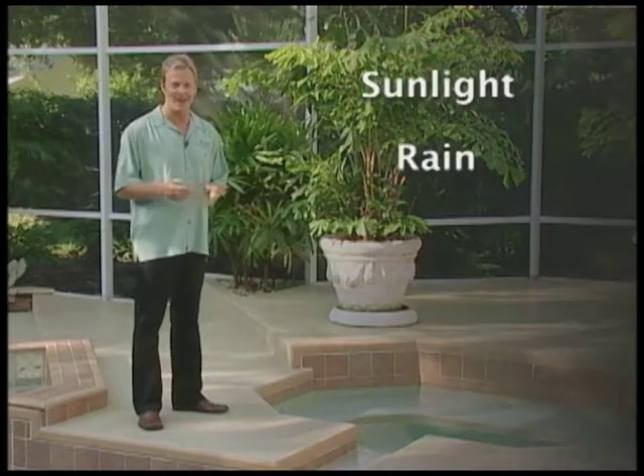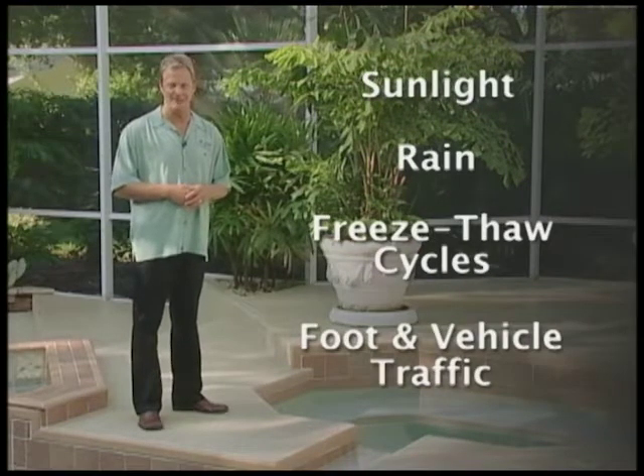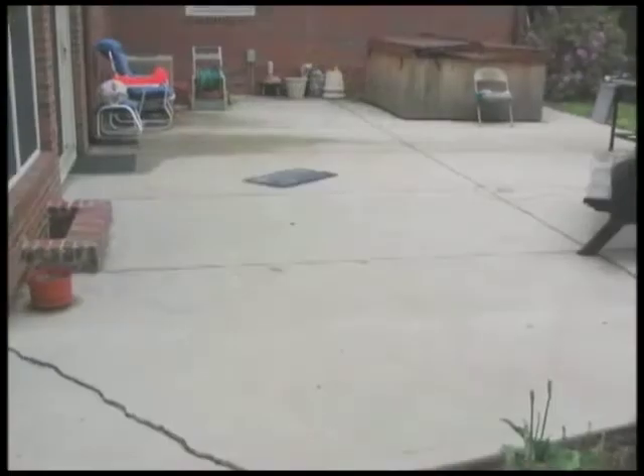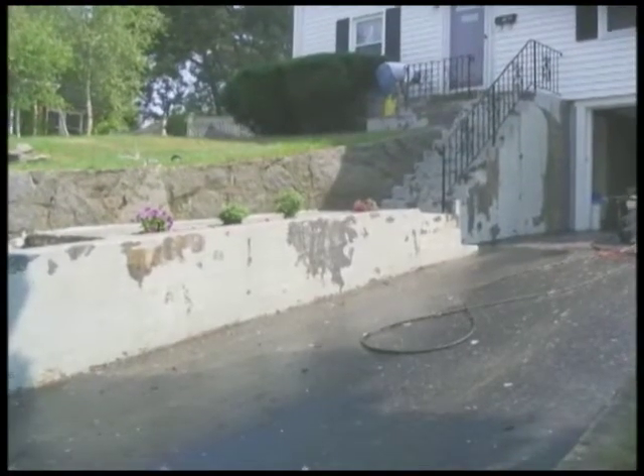Bare concrete ages fast. Outside, it's vulnerable to sunlight, rain, freeze-thaw cycles, foot and vehicle traffic. Inside your home, damage can occur from staining, chipping, and normal wear and tear. Either way, bare concrete can crack, stain, spall, and discolor.